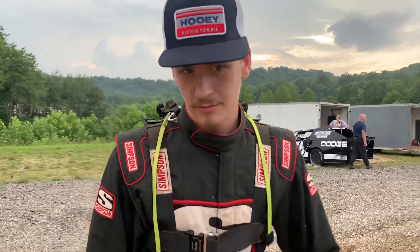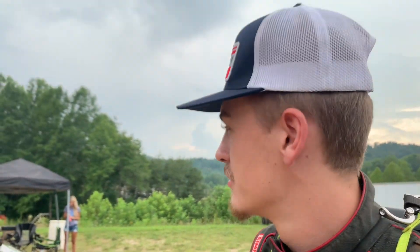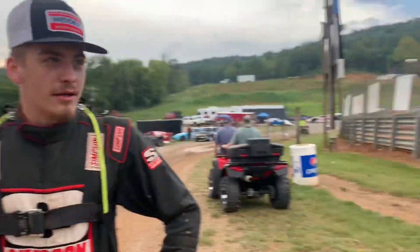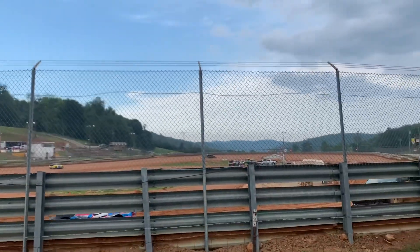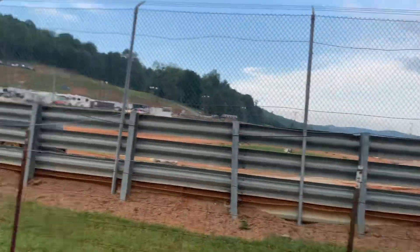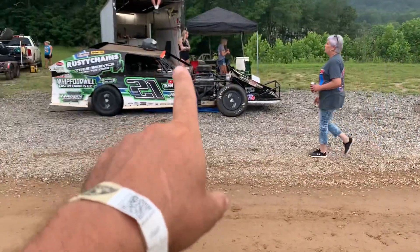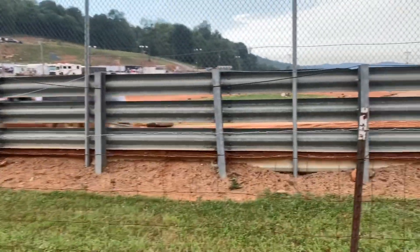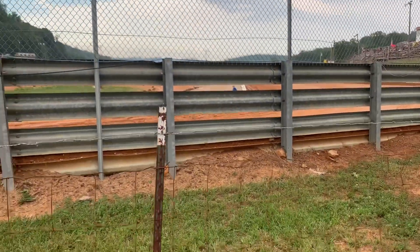It's ready to go, they're having the driver's meeting. How are you feeling? Feeling pretty good, just gotta get used to a new track. We're still running the track in — can't really see here. The cadence is ready to go. New track, we're here for fun. We're running good. I think we'll be alright.